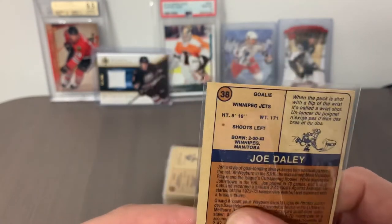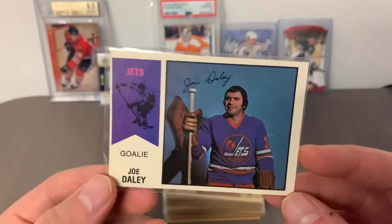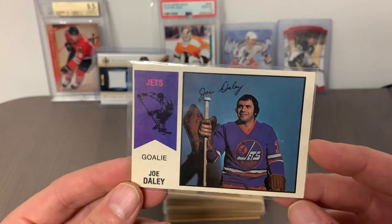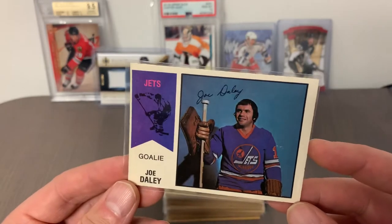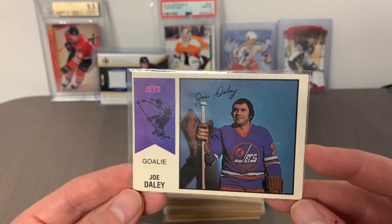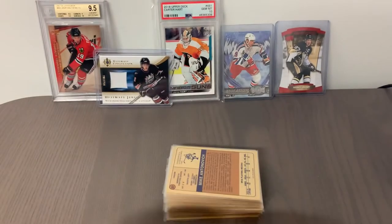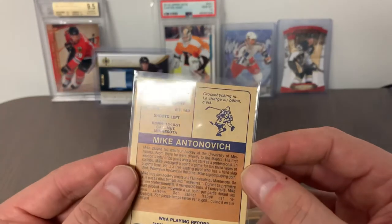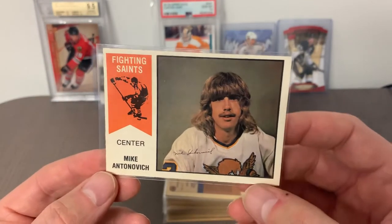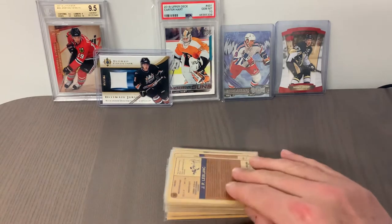Card number 38 is Joe Daley, goalie for the Winnipeg Jets. Centering on this card could be a lot better. Interestingly, Joe owns and operates a local hockey card store here in Winnipeg — my local card store — and I was just in the shop a couple days ago for supplies. Joe was a championship goalie for the Jets during the Avco Cup-winning years around 74 through 77. Card number 37 is Mike Antonovich of the Minnesota Fighting Saints — classic 70s look with that haircut and mustache; looks like he could have been in a rock band.